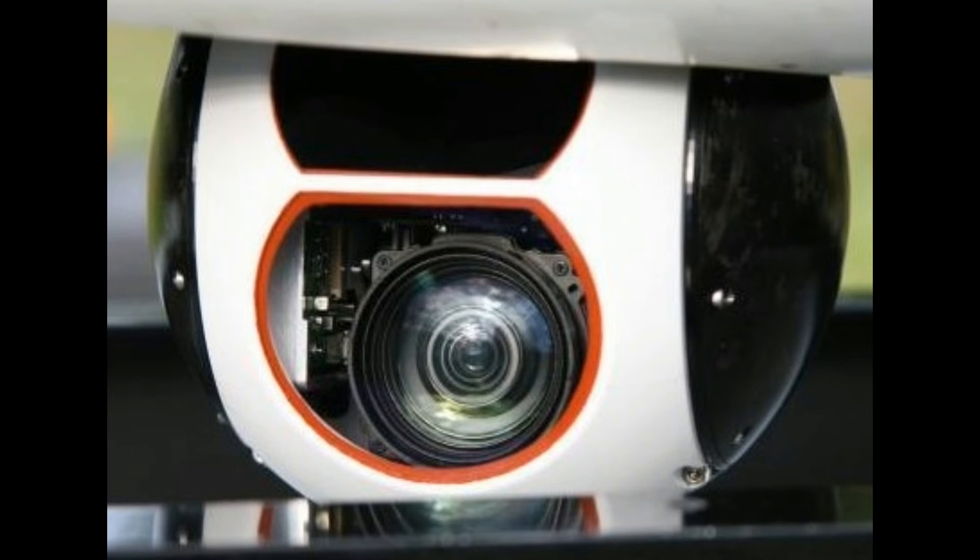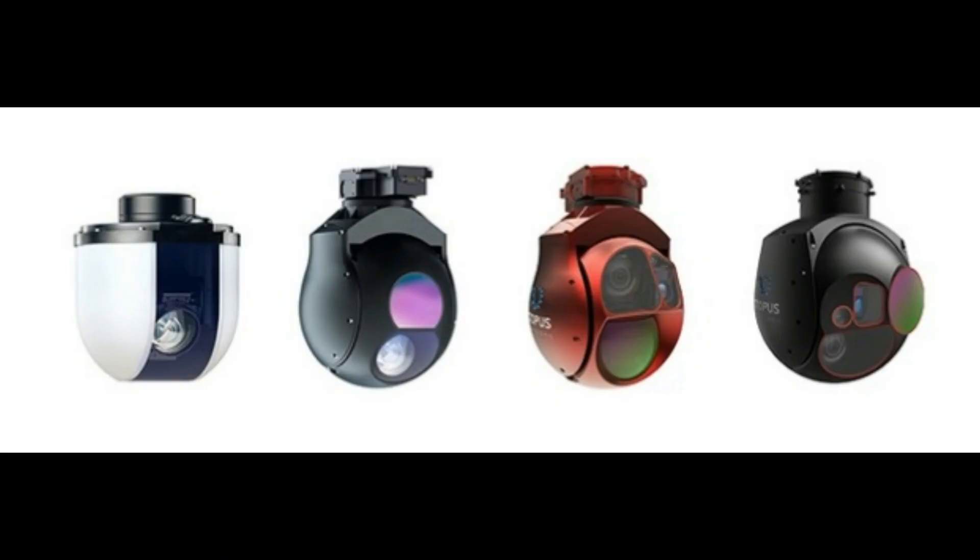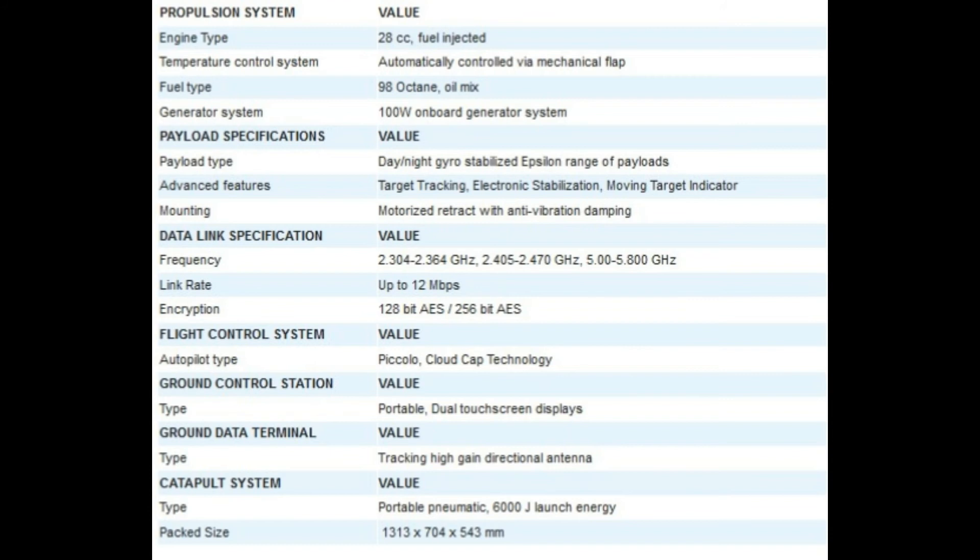Each engine is equipped with a silent muffler with the lowest acoustic signature in this class of aircraft, and this makes the Penguin C a very suitable platform for covert surveillance missions. While the Penguin C system provides the best in-class capabilities, it also comes at the lowest acquisition cost in its class and has the lowest operating cost.